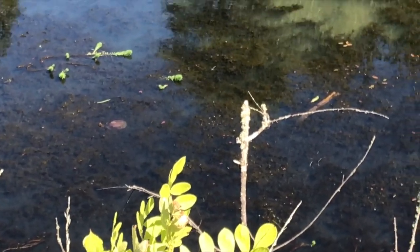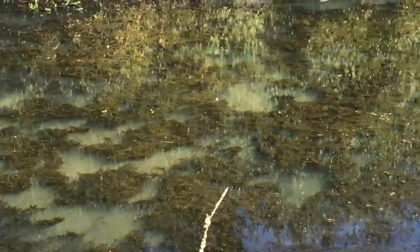Whoa! Two pond turtles! Those are super cool to see because they're an endangered species.